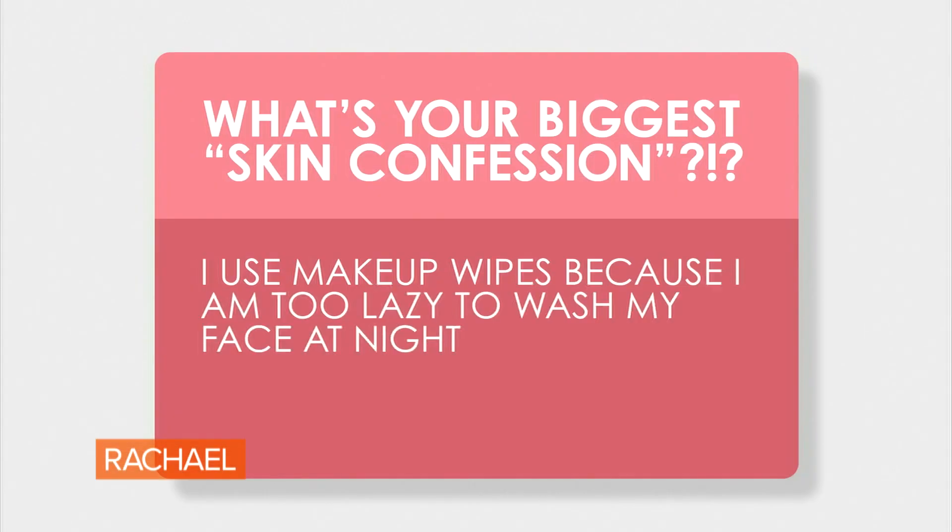I basically asked everyone: what are your biggest skin confessions? Skin-fessions. That's cute. And these are probably the top three.